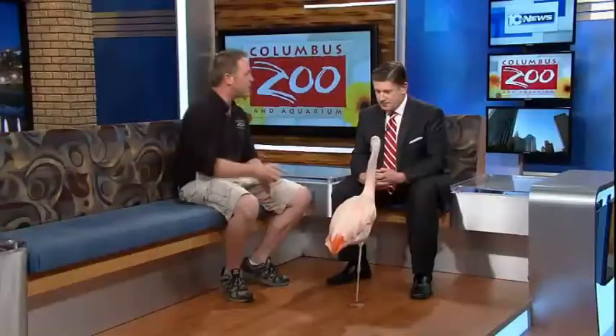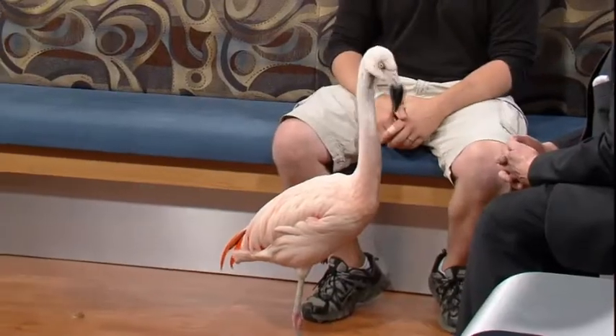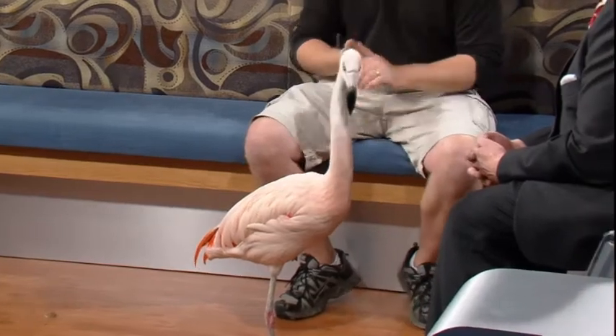A lot of times they'll even put that foot up in the feathers to warm it up. If you think of the blood flow that has to go from the body all the way down to that foot, and as thin as that leg is, it helps to tuck it up in the feathers and stay warm.